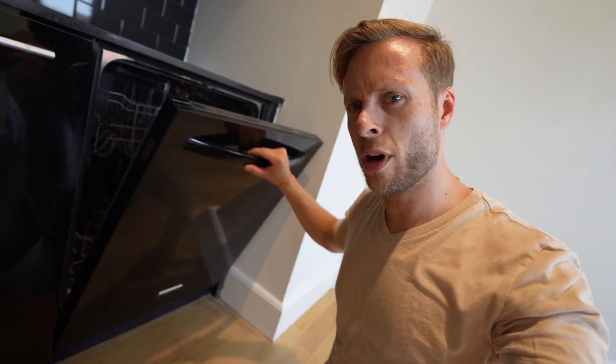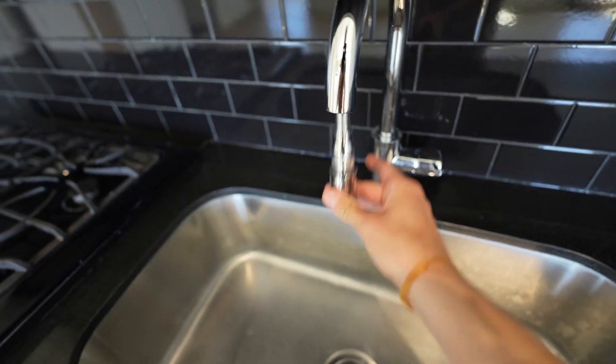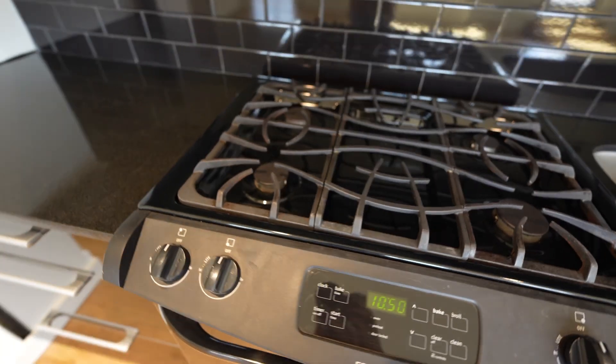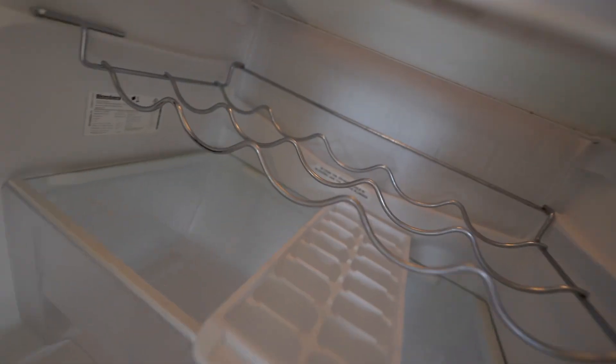Almost didn't see the dishwasher. But look at this — it's almost a double sink. We've got the sprayer attachment. And these cabinets are super high-end; they have a nice feel when you open them. The oven's absolutely massive. Medium fridge with a little bottle attachment.